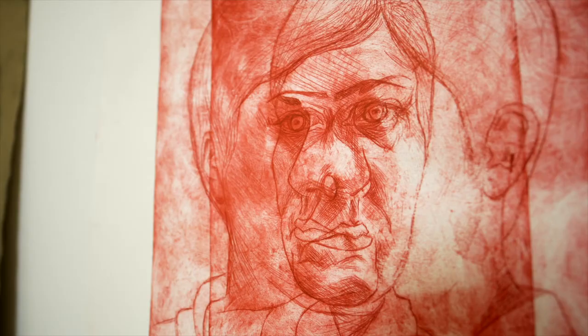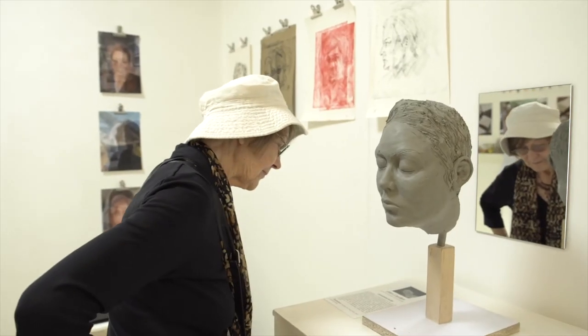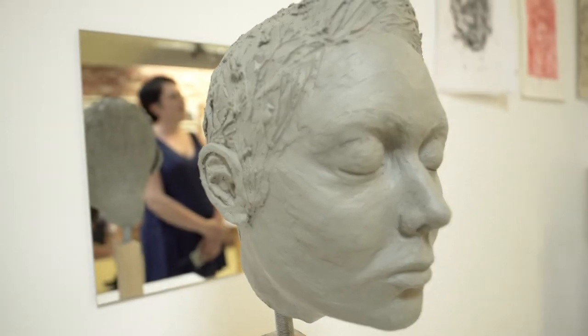The prints up on the wall were made using etching, and I've layered those to give a sort of depth and 3D effect. I've also used oil-based clay to create a 3D head — a model of my own head — kind of exploring different angles and the way we see ourselves.